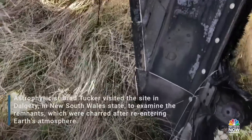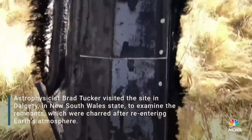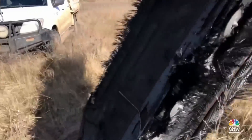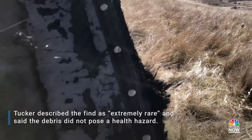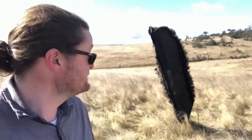We think this is a fin — a part of the fin of the trunk — that has now speared itself into the ground. This has been super exciting to see up close. I've never seen a piece of space junk fall like this. This is an extremely rare event and it was super exciting to be out there to help verify and confirm it.